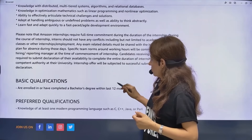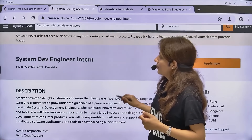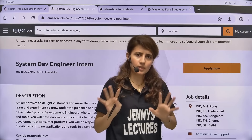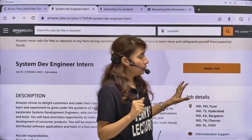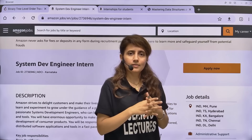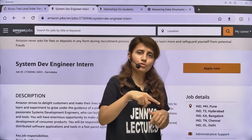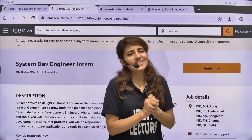That's about this internship. It's a paid internship — once you get selected, they'll mail you details about your team, timing, stipend, and everything else. If you have any questions, let me know in the comment section and I'll try to answer them. If you have specific demands for similar videos, mention that too. That's it for this video — see you in the next one, bye bye, take care.